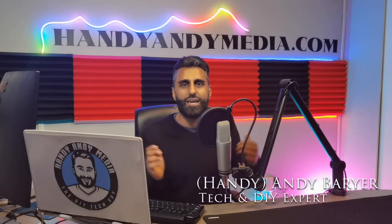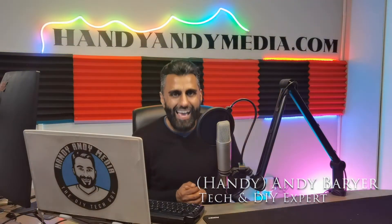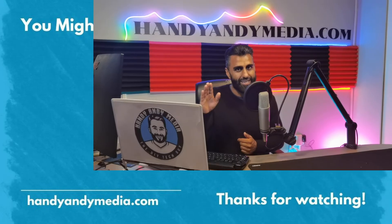I'd love to hear from you. Once again folks, my name is Andy Barar, HandyAndy, HandyAndyMedia.com. See you again next time.